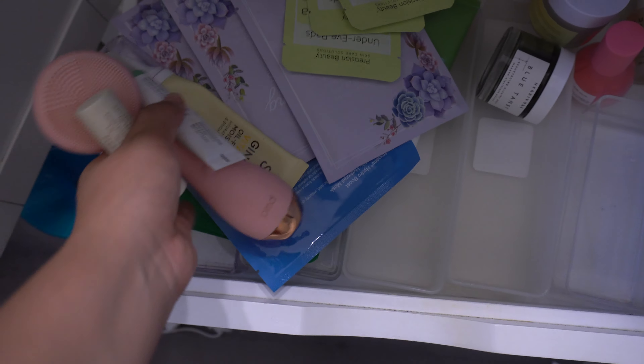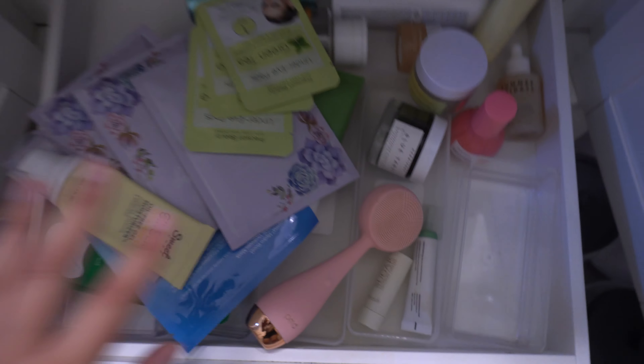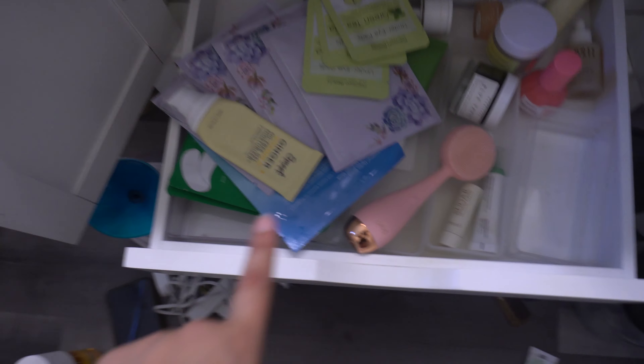For the drawer I think I'm just gonna try to organize it, tetris it out. I brought all of my skincare and beauty things and I'm going to try to make it fit in here.